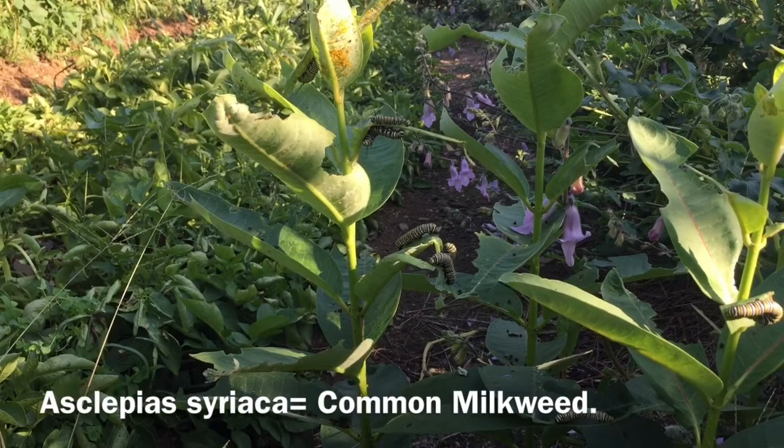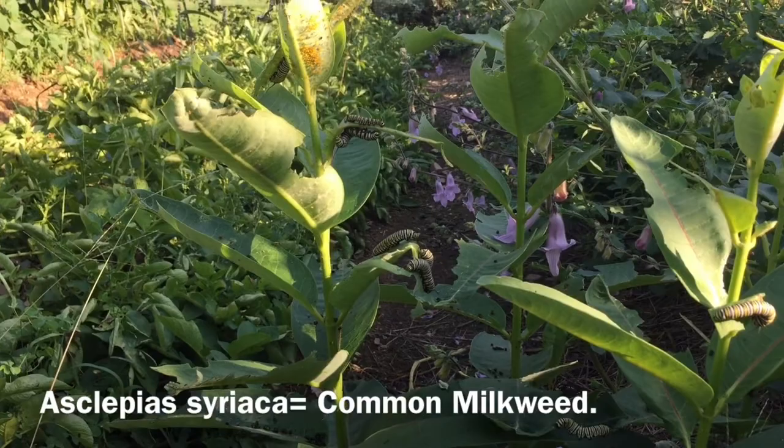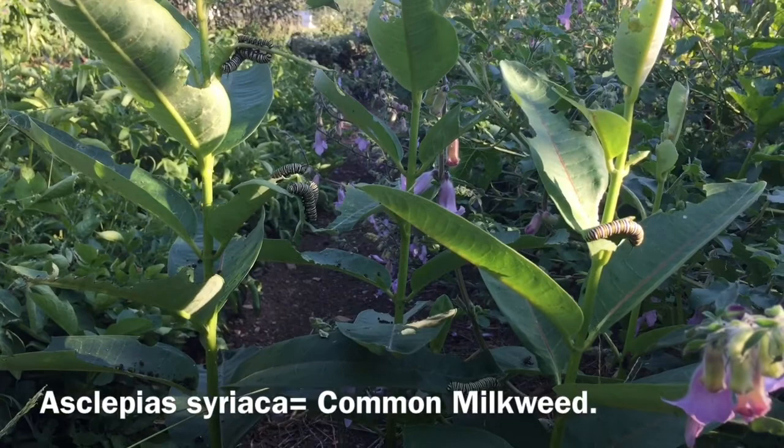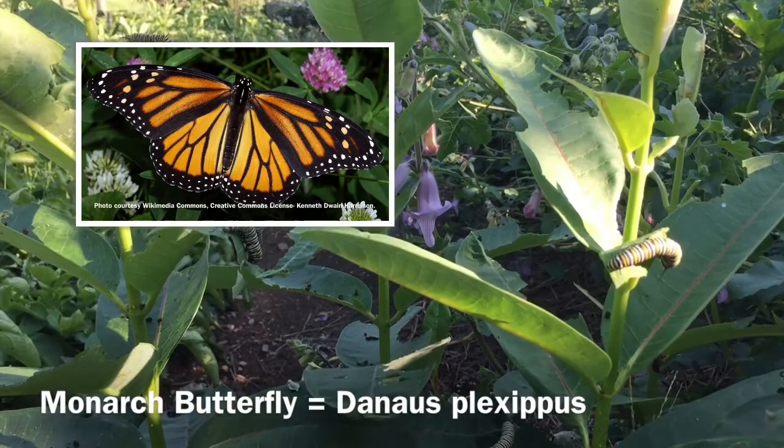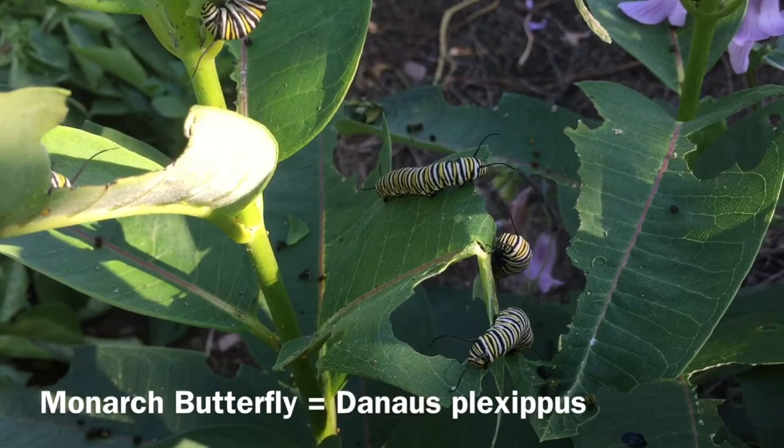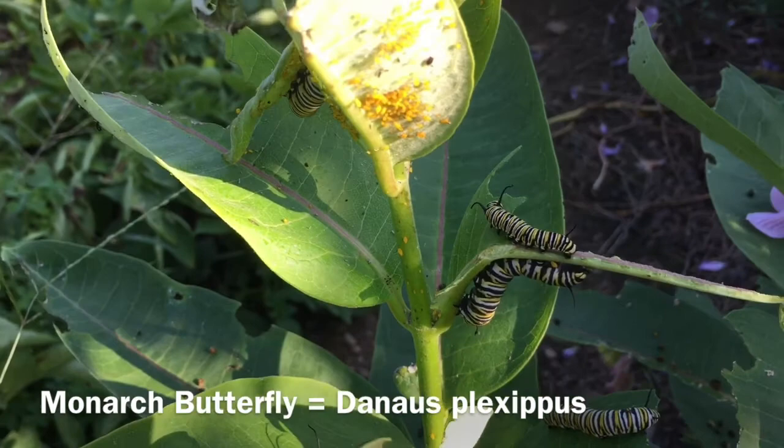In front of me is a milkweed plant, Asclepias syriaca, the North American standard native weed type. And you can see that we actually have plenty of what I think are monarch caterpillars on this plant. I left this plant here in the middle of my garden path intentionally hoping that we might get some caterpillars, and it looks like we do have caterpillars munching away on milkweeds.